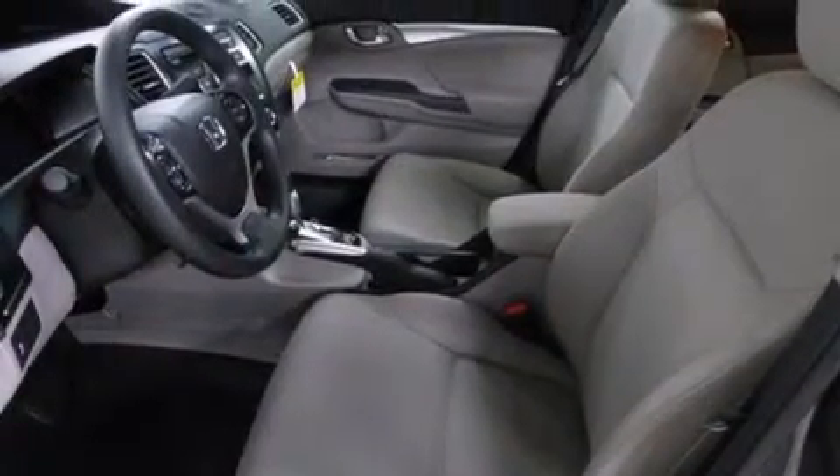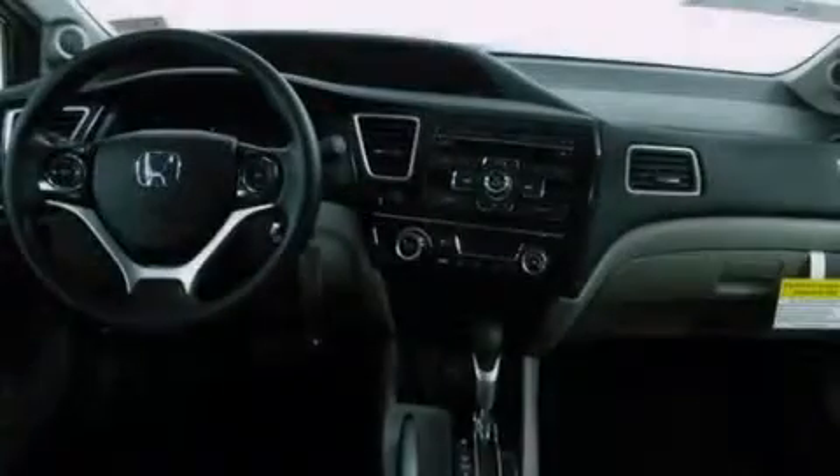A security system, traction control, four wheel disc brakes with ABS, a keyless entry system, and an automatic climate control system.